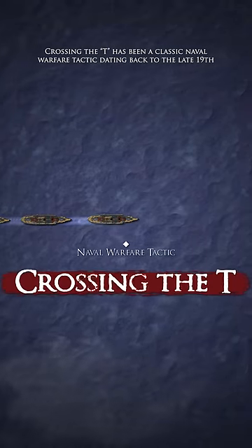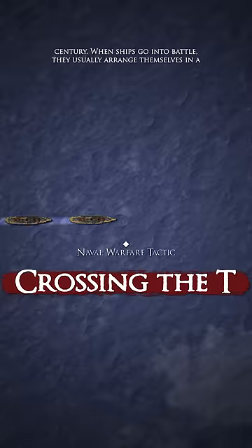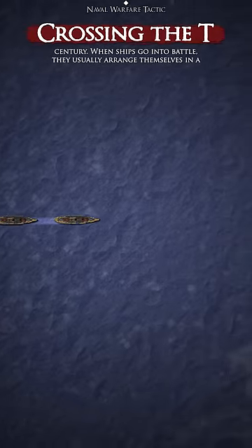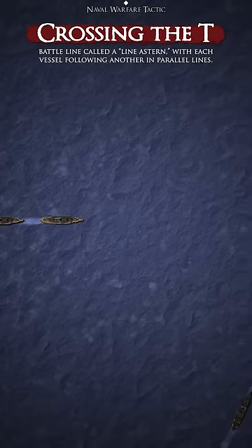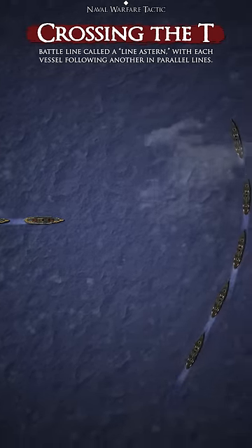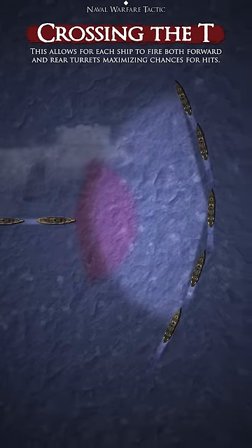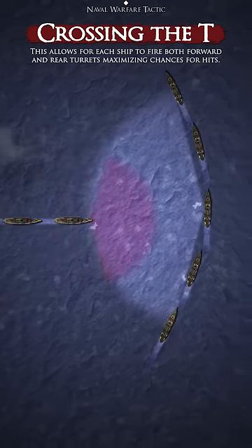Crossing the T has been a classic naval warfare tactic dating back to the late 19th century. When ships go into battle, they usually arrange themselves in a battle line called a line astern, with each vessel following another in parallel lines. This allows for each ship to fire both forward and rear turrets, maximizing chances for hits.